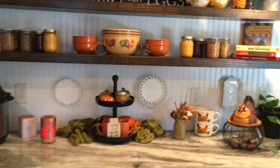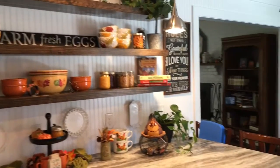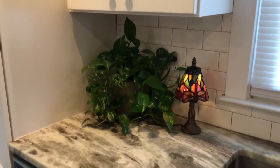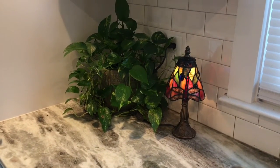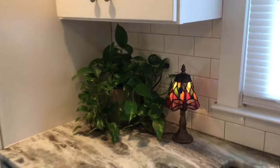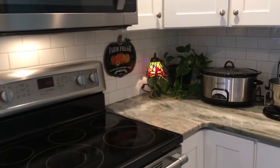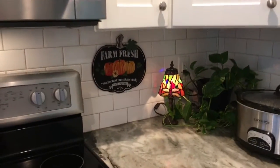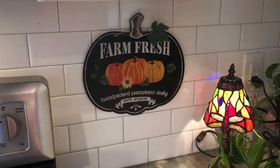This is my kitchen counter with my floating shelves. I'm going to move around over to the sink area. I kind of went anti-crunching in my attic, which is packed full of stuff. I had forgotten about these little Tiffany lamps that I had, so I pulled these out and put them on the counter — one there and one in this corner. And this was a Dollar Tree find. I just love it. Farm Fresh. Hand-picked pumpkins daily.